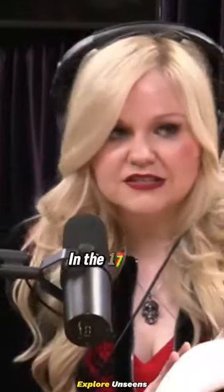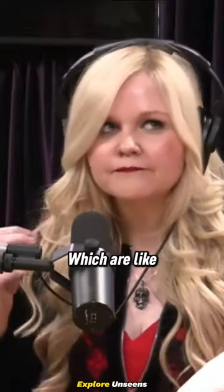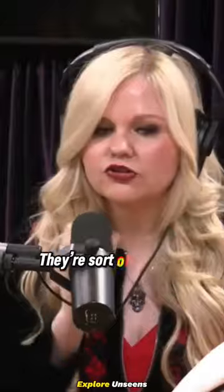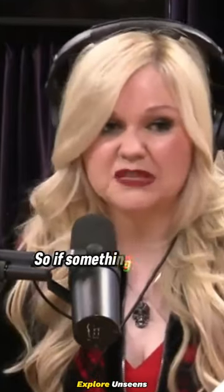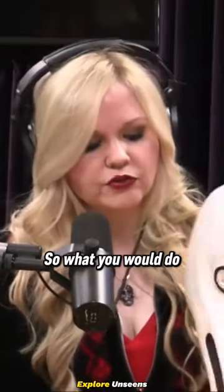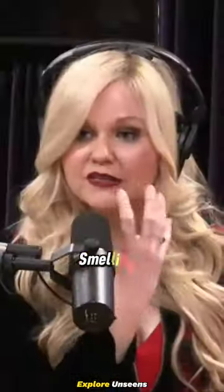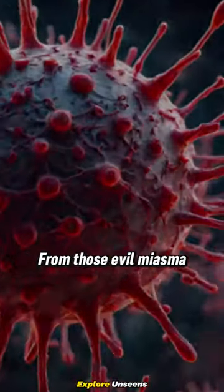It was invented in the 17th century by a French doctor. The idea behind it was that people thought disease was spread by something called miasma, which are like little particles in the air. They're sort of associated with bad smells — if something smells bad, it's probably not good for you. So what you would do is put sweet-smelling herbs into the beak, and smelling those in would protect you from those evil miasma.